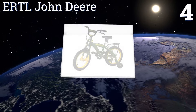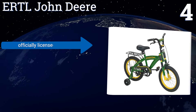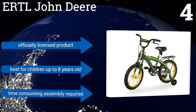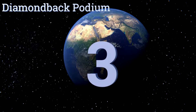At number four, complete with forward shocks, removable training wheels, and rear coaster and front hand brakes, the ERTL John Deere provides optimal control for young riders who are still getting used to riding. Its theme is ideal for kids in the country and it's an officially licensed product that's best for children up to eight years old, however it requires some time-consuming assembly.